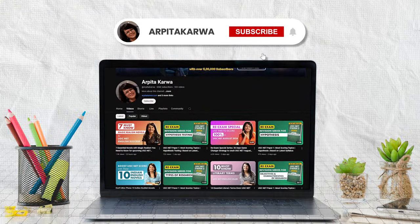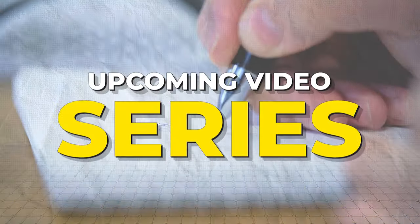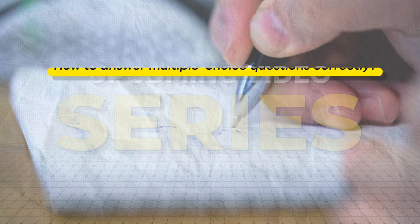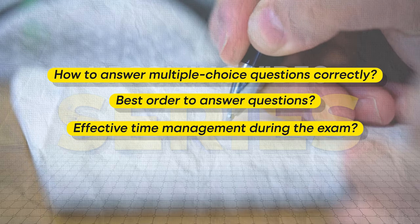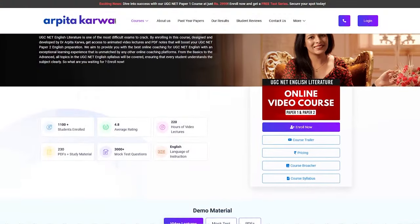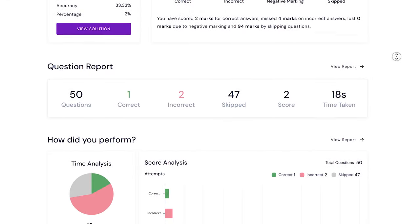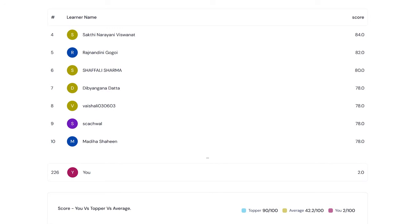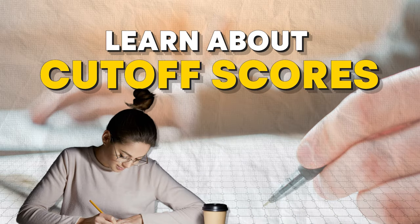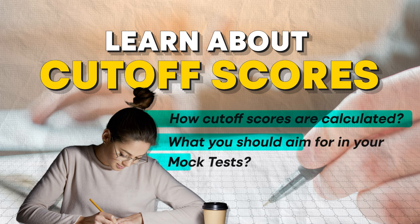Be sure to subscribe to the channel to get more notifications about essential exam-related videos. We have a series of upcoming videos where we'll discuss how to answer multiple choice questions correctly, the best order to answer questions, and effective time management during the exam. We also have free mock tests available on our platform at courses.arpittakarva.com. These mock tests will give you a detailed performance report showing your strengths and weaknesses and where you stand on the All India leaderboard. Let's dive into the video to learn more about cut-off scores.